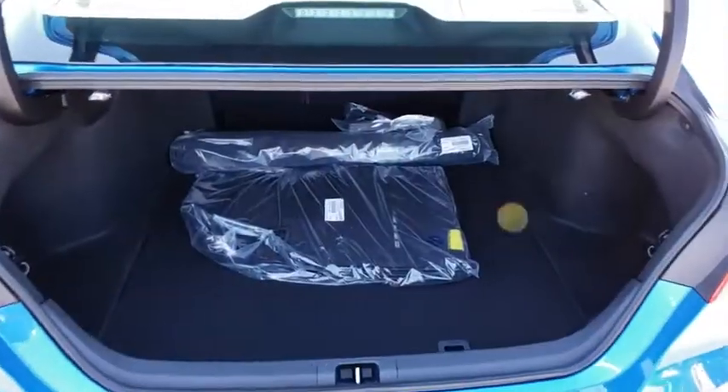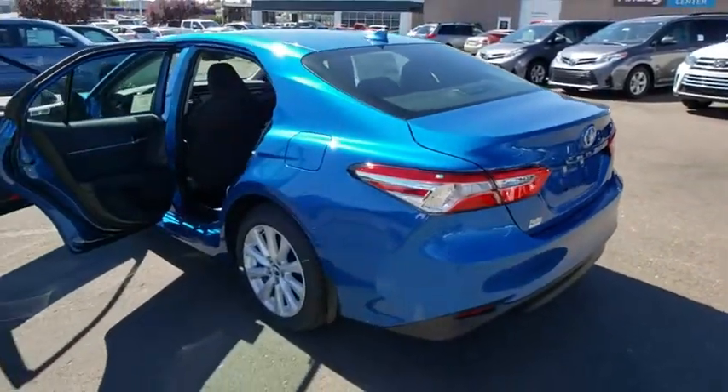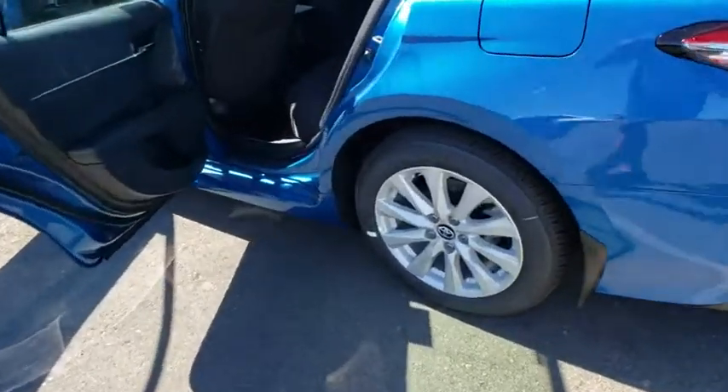Power windows, overhead console, tachometer, brake assist, remote keyless entry, panic alarm, driver vanity mirror, power driver's seat, front reading lamps, front bucket seats, tilt steering wheel.